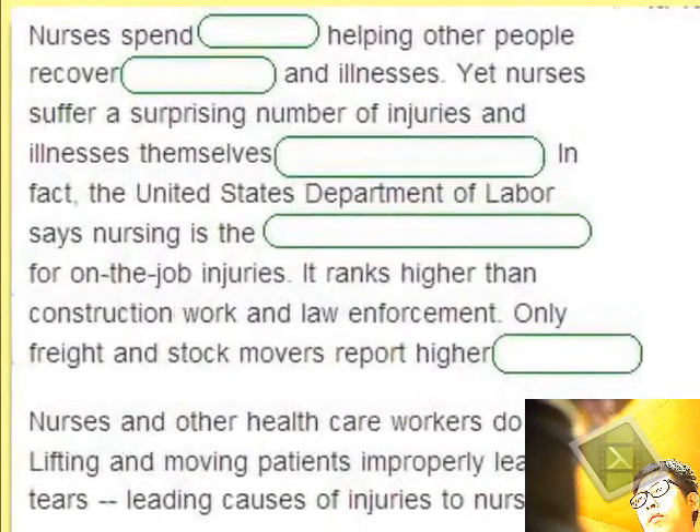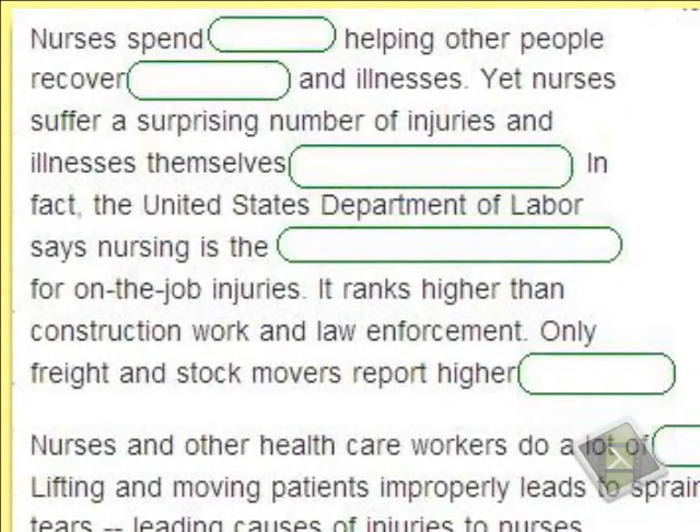This is the VOA Special English Technology Report. Nurses spend their lives helping other people recover from injuries and illnesses.